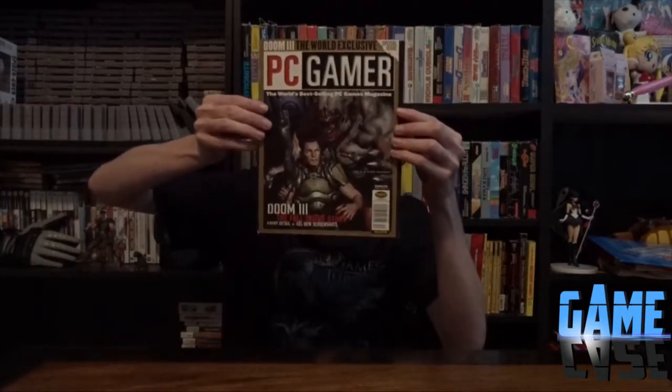He also got me this issue of PC Gamer. I don't really do PC gaming that much, but it's got Doom 3 on it. I didn't really like Doom 3, but I'll take it because it's Doom.